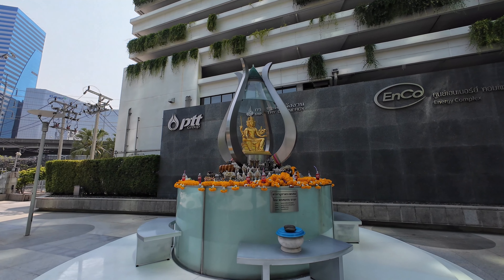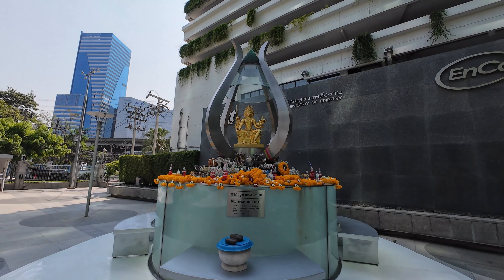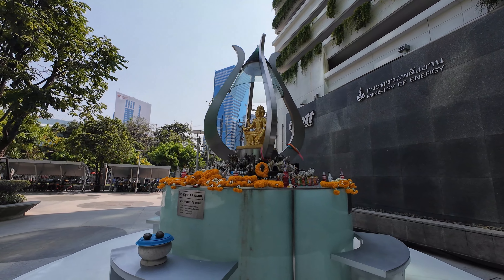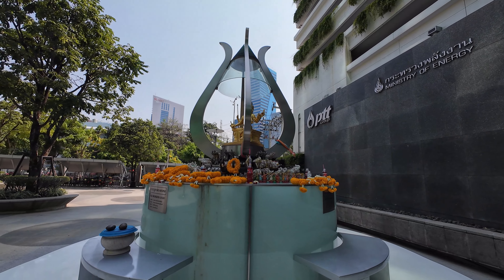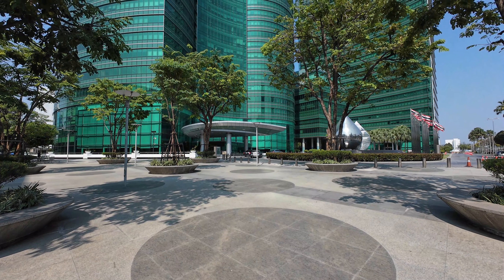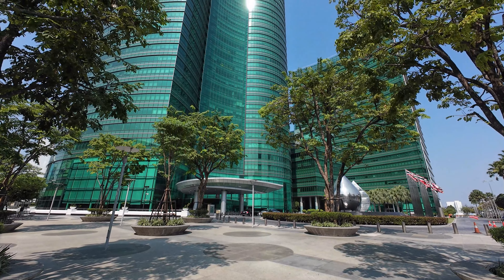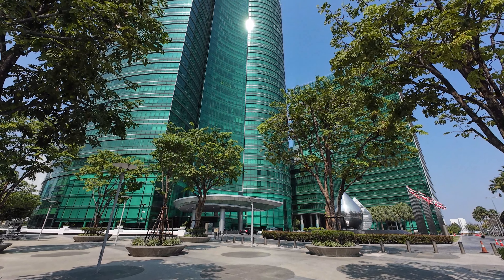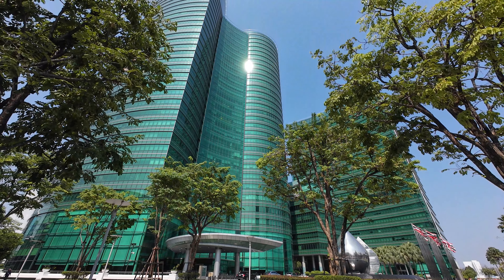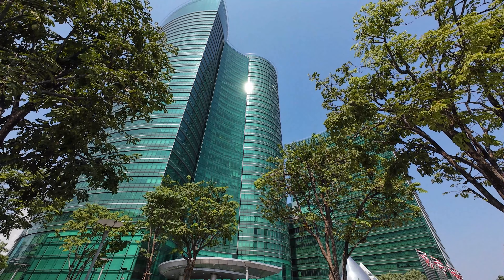Rising above the bustling streets of Bangkok, the Enco building stands out as an architectural marvel that seamlessly blends innovative design with a deep commitment to environmental sustainability. This 36-story office complex, also known as the Energy Complex, has achieved an impressive feat, earning the prestigious LEED — Leadership in Energy and Environmental Design — Platinum certification, the highest level attainable. It is the first office complex in Southeast Asia to receive this coveted recognition.